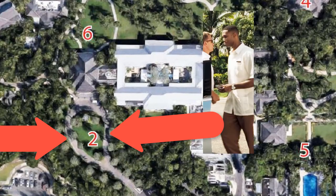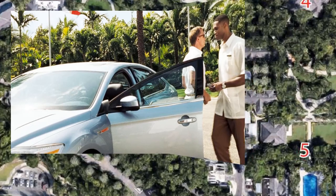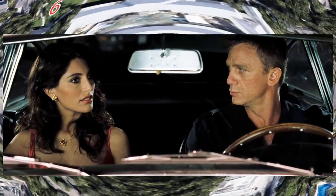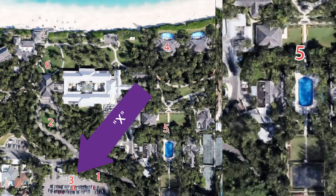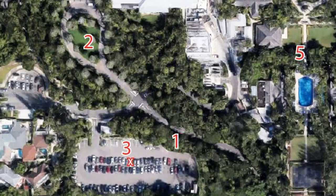Let's start with number two — that's the circular drive where Bond both enters and exits the club. Number three is the exact spot in the parking lot where Bond crashes a vehicle, setting off alarms.